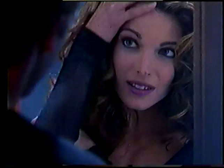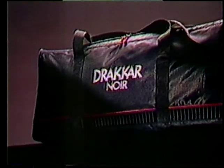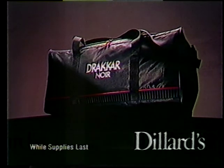Drakkar Noir — the men's fragrance from Guy Laroche Paris. Feel the power. Now the Power Gear Sport Duffle is your gift with any $29.50 Drakkar Noir purchase. Available at Dillard's.